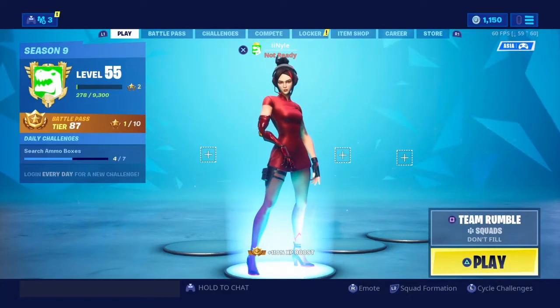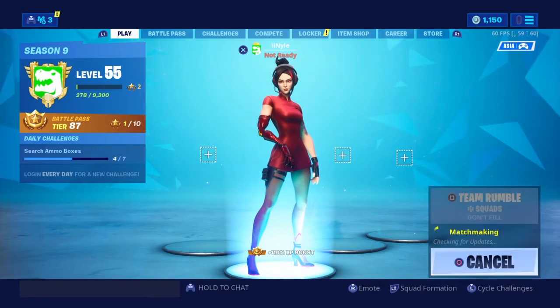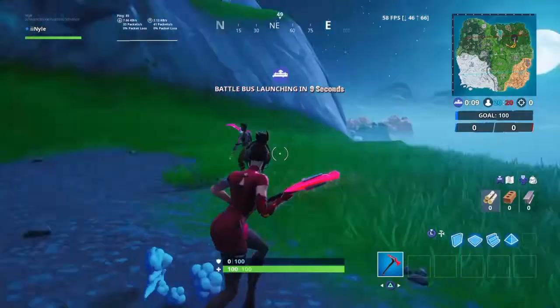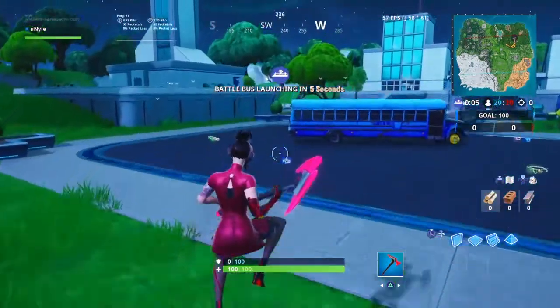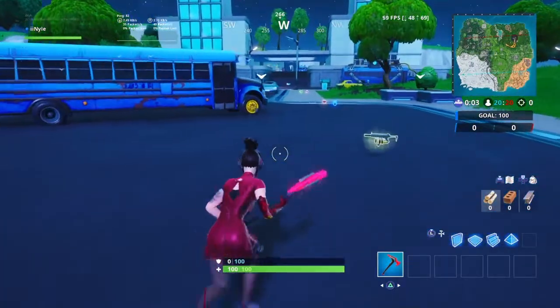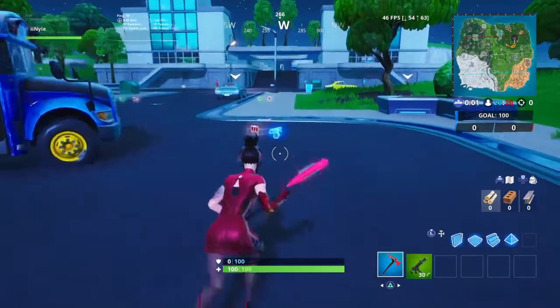How are you guys doing? My name is Kazi and today I'm just gonna show you where Fort Byte number 18 is. Let's go. There's a little hut where Fort Byte number 18 is in. It's near Mega Mall and that's the divot.